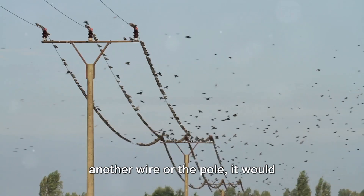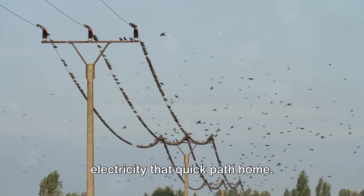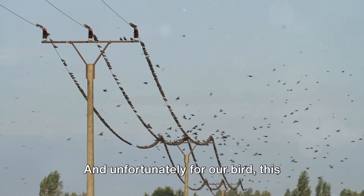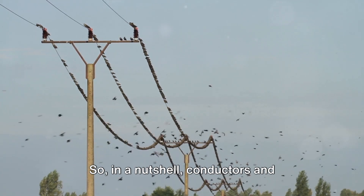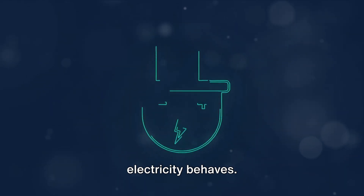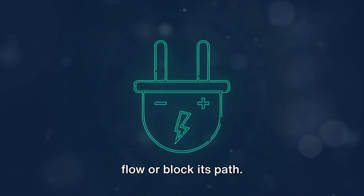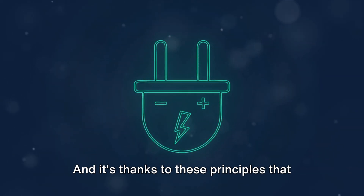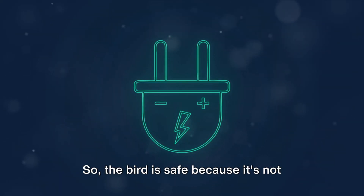However, if the bird were to touch another wire or the pole, it would complete the circuit, giving the electricity that quick path home. And unfortunately for our bird, this would result in a shocking end. So, in a nutshell, conductors and insulators play a crucial role in how electricity behaves. They either allow the electric charge to flow or block its path.